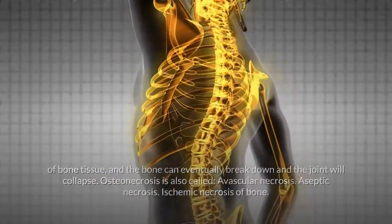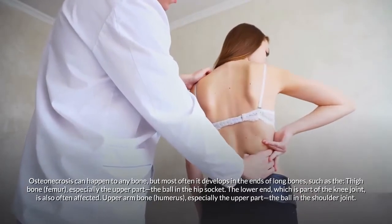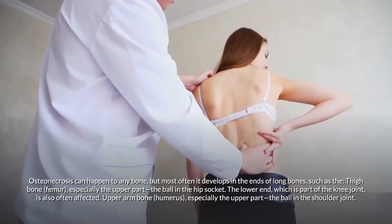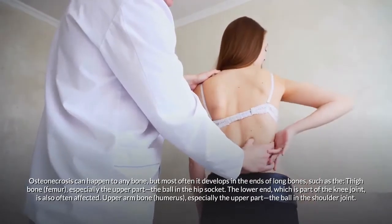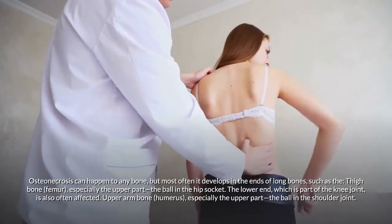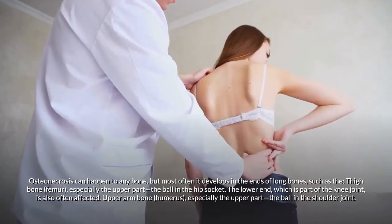Osteonecrosis is also called avascular necrosis, aseptic necrosis, or ischemic necrosis of bone. Osteonecrosis can happen to any bone, but most often it develops in the ends of long bones such as the thigh bone (femur), especially the upper part — the ball in the hip socket.